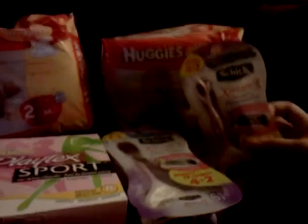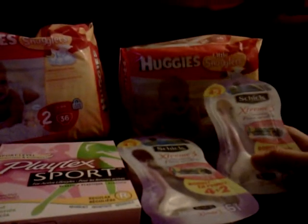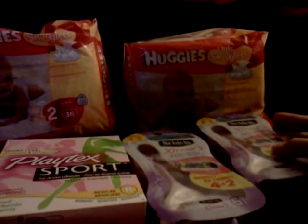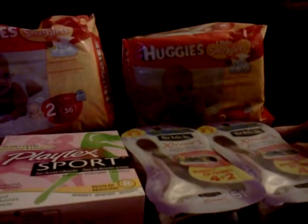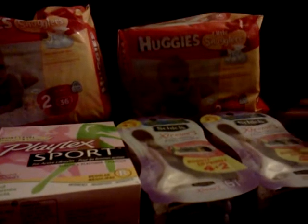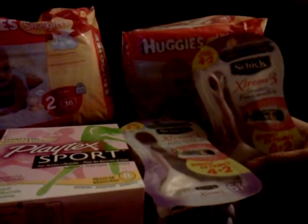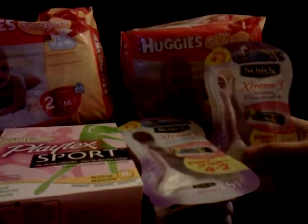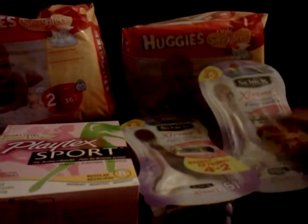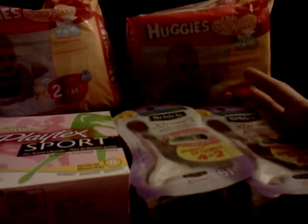At CVS they have this deal running right now where you can get $20 worth of Schick and Playtex, and there's two shaving gels as well. What it was: $20 worth of product, you get $10 in ExtraCare Bucks back.